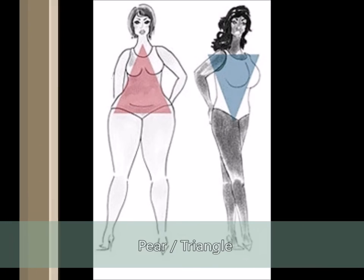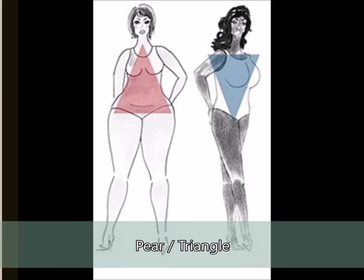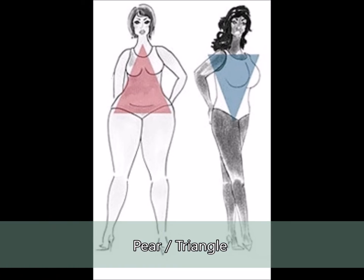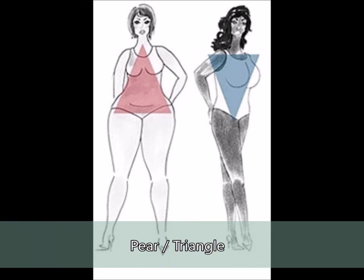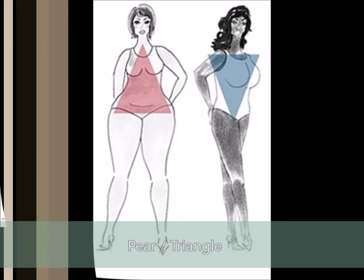Triangle and pear. Just to be clear, the pear is an upside-down triangle — it means the hips are the widest part of the body, whereas the triangle has the shoulders as the widest. For triangles, wear dresses of an empire style. Pears should adhere to the A-line or halter dress. Both accentuate the right areas and make the wide areas less obvious.